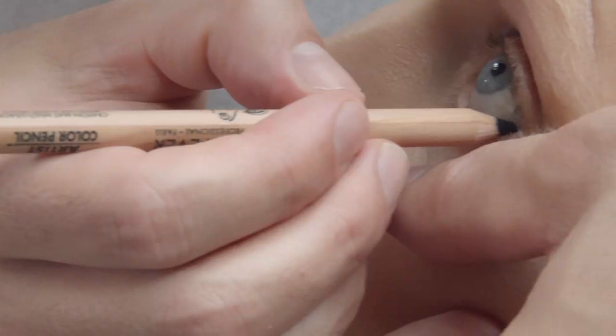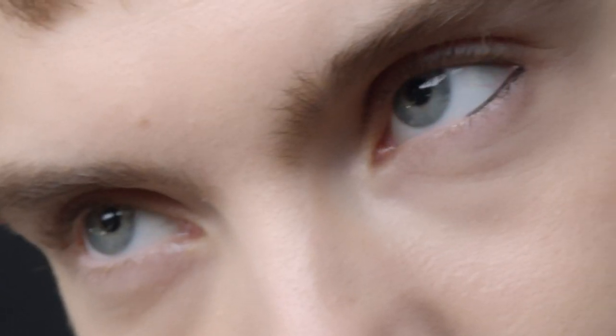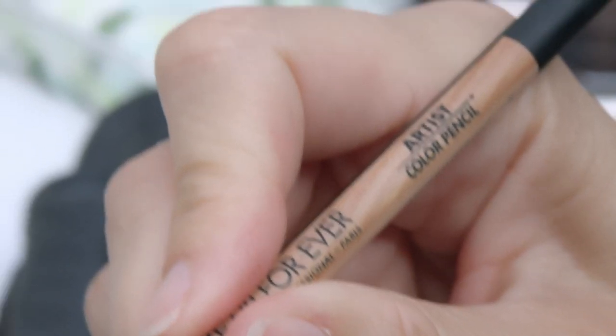On the eyes, I curl the lashes but with no mascara, and then just add a black liner on the half of the waterline.